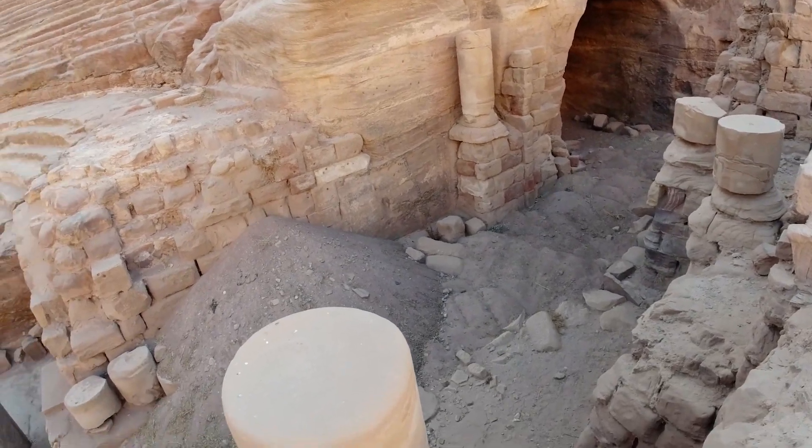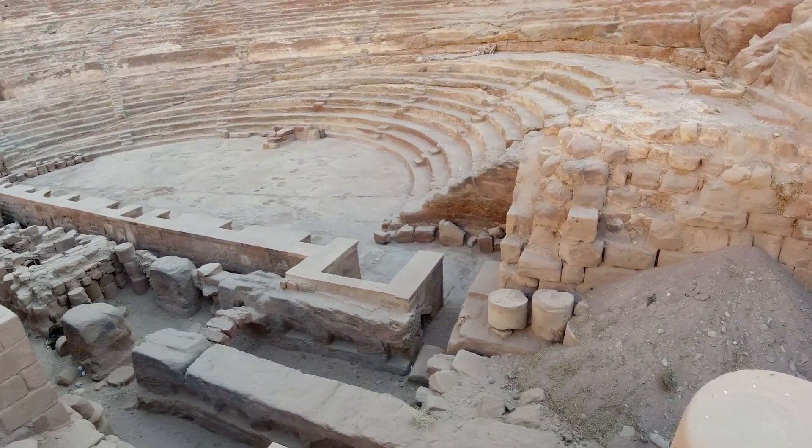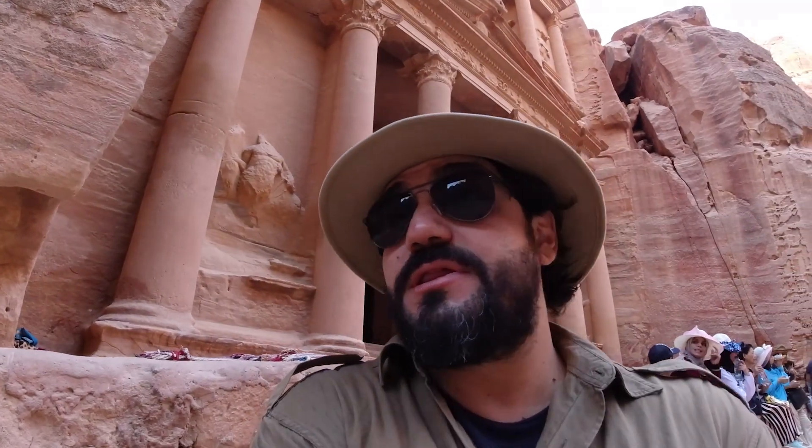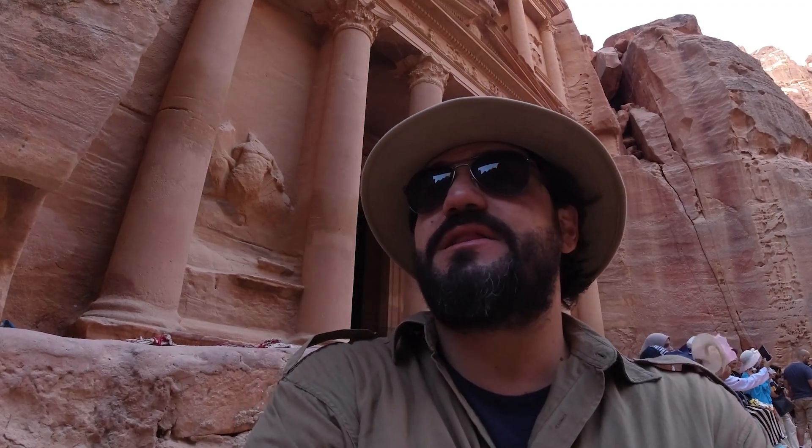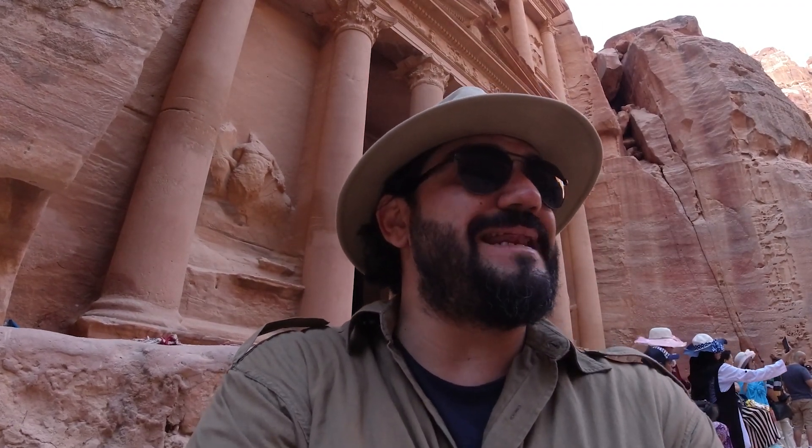The Nabateans also had a theater very much like Greek and Roman theaters. The Nabateans, by nature, were carvers — among being traders, they were carvers, and that's one of the main reasons they chose this place, because of the kind of rock here. In Indiana Jones and the Last Crusader, they actually come in here looking for treasures, but this isn't actually a treasury as it's known — it is in fact a tomb of one of the Nabatean kings. In the last 20 years or so, they discovered more tools after digging here, so it is widely accepted that this is indeed a tomb and not a treasury.